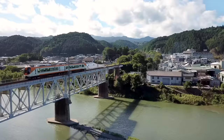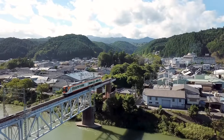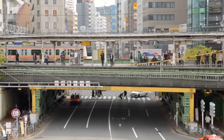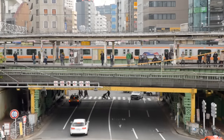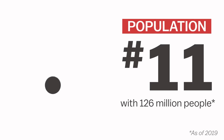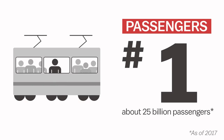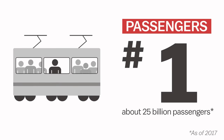If you travel in Japan, it's highly likely that you'll end up using the country's extensive railway network. Known for being reliable, punctual, and convenient, train travel is an integral part of life in Japan. Despite being 61st globally in land mass and 11th in population size, Japan is number one worldwide for the number of passengers carried by rail transport each year.